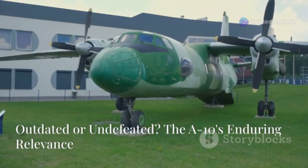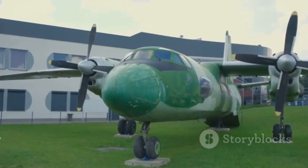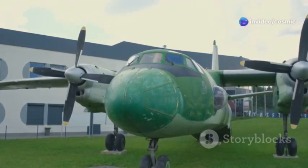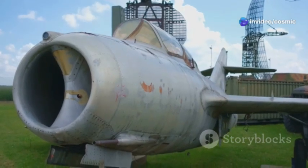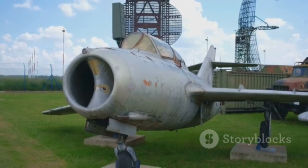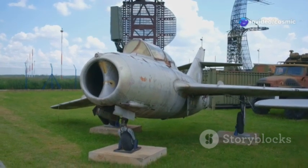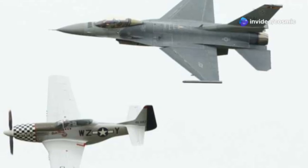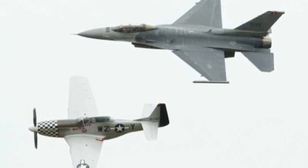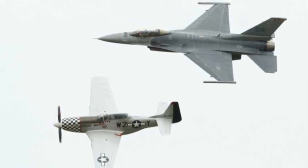Now I know what you might be thinking: Mike, this Warthog thing sounds like a relic from another era. And you wouldn't be entirely wrong. The A-10 Thunderbolt 2, affectionately known as the Warthog, first took to the skies in the 1970s. That's right, this aircraft has been around for over four decades. In the fast-paced world of military aviation, where new technologies and innovations are constantly emerging, four decades can feel like an eternity. With all the fancy new fighter jets out there, why is this old-timer still relevant? It's a question that has sparked countless debates among military experts, aviation enthusiasts, and even the pilots who fly these incredible machines.